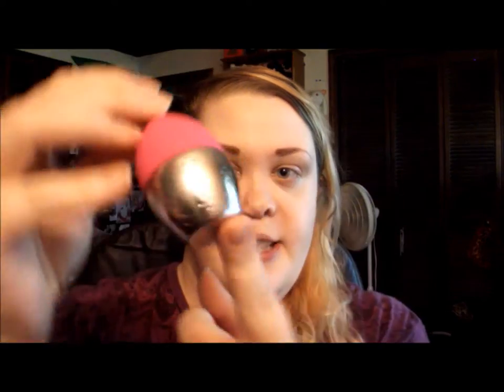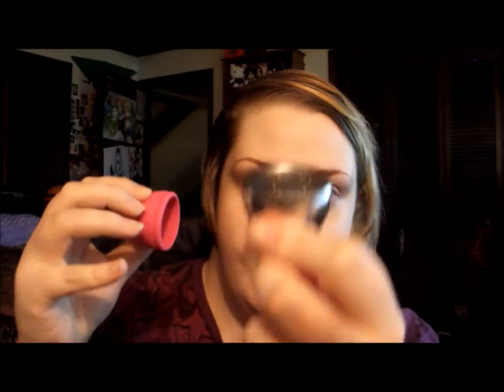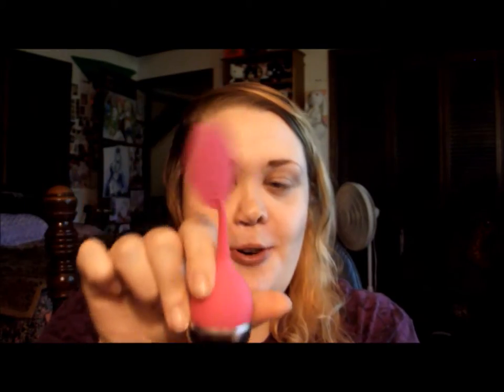Along with the two teas, they also sent me an infuser, which I'm really glad they did because I don't have one. The tea I grew up with was always in a bag — I didn't even know loose leaf tea was a thing for the longest time. I'll show you: you open it up, put in about a teaspoon of tea, then close it with the little rubber piece. It has a cute little leaf on top, and there's a part to set it down so you don't get tea everywhere. It's really handy.